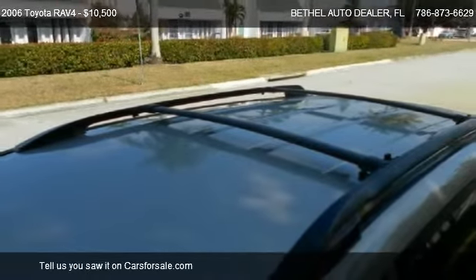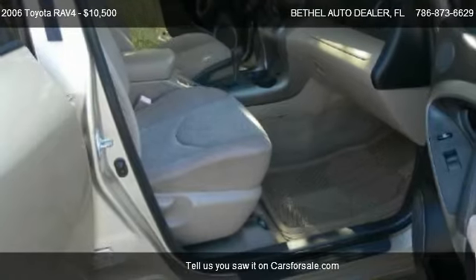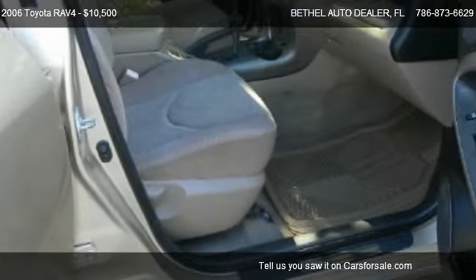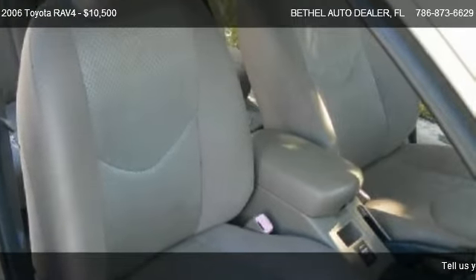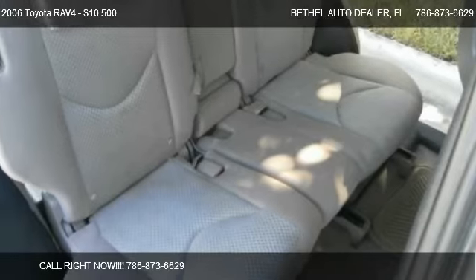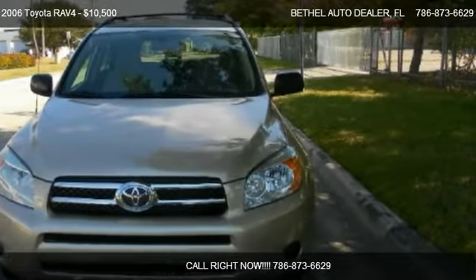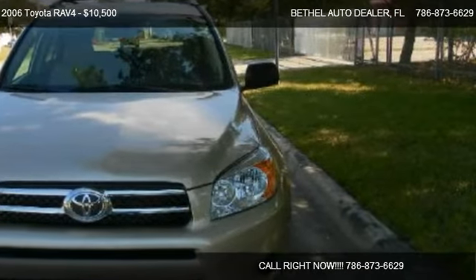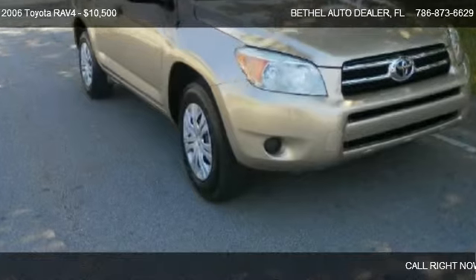Call us at 786-873-669 or stop by our lot. Find us at 13,851 SW 142nd Avenue in Miami, Florida, on our website, or check us out on CarsForSale.com.